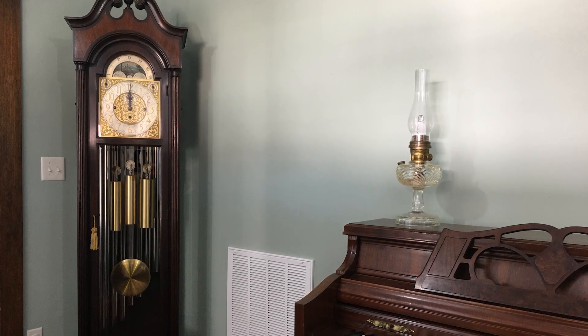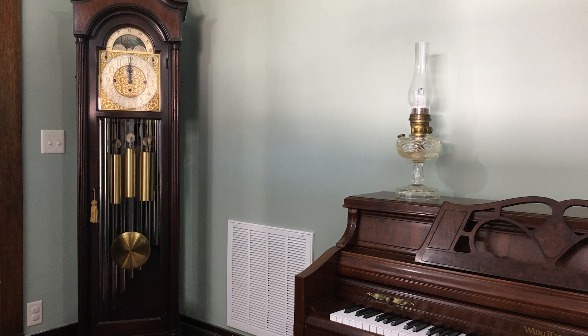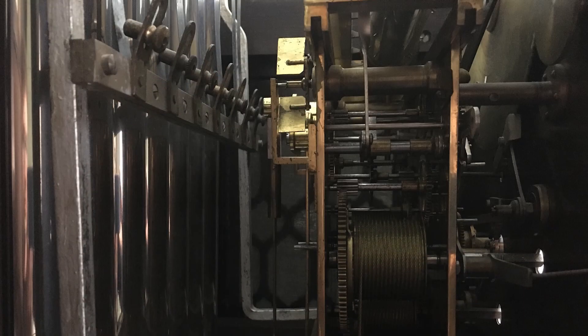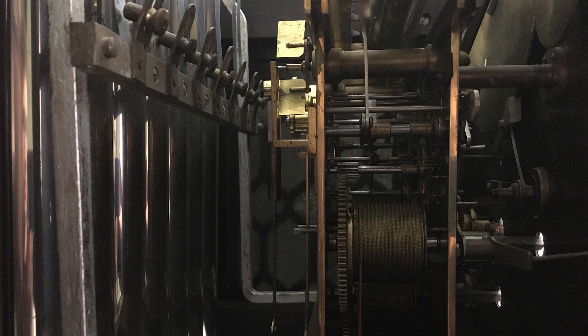It was made by Colonial Manufacturing Company in Zeeland, Michigan. Colonial was in business from the year 1906 to about 1985, and I believe this model to be a 1920s or early 30s model. Colonial used high-quality German movements.